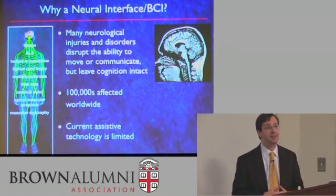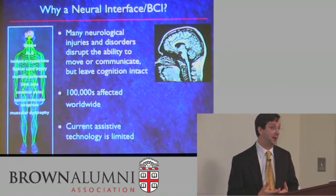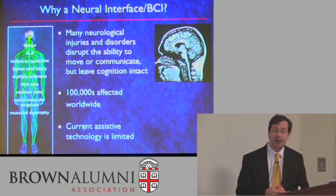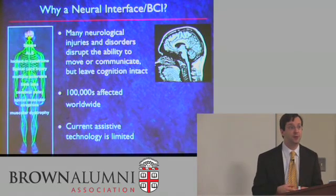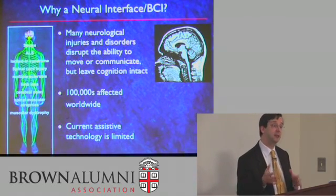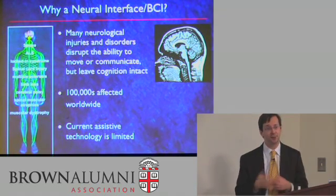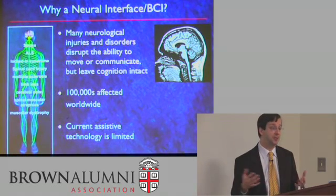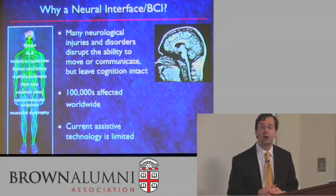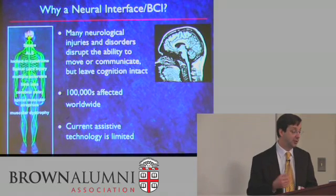So why do we need these devices? Why brain-computer interfaces or neural interfaces? There are many diseases that can leave somebody with significantly impaired mobility, but still awake and alert and wishing to fully interact as they had before. Some of those include stroke, ALS — amyotrophic lateral sclerosis or Lou Gehrig's disease — locked-in syndrome, spinal cord injury, multiple sclerosis, and others. All are situations where the ability to control one's environment is impaired as a result of the injury or disease.